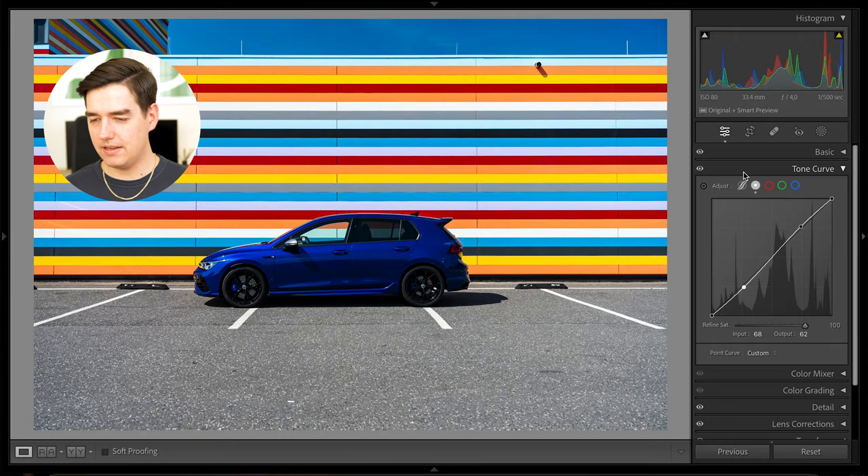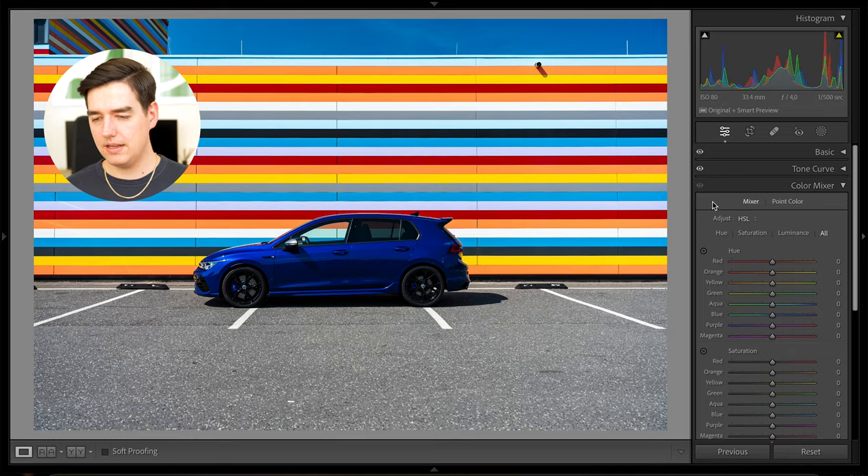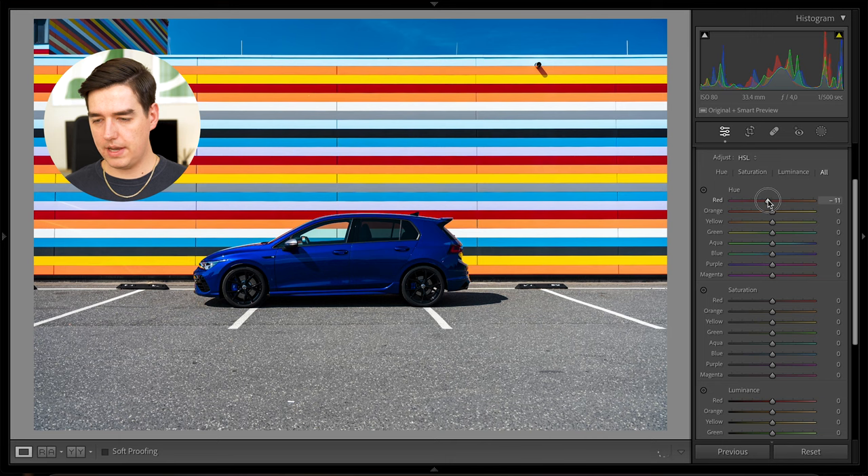Next is the color mixer. For this picture I chose the following hue settings: red decreased to minus 10, orange bumped up to plus 10 toward yellow, yellow plus 4, green decreased all the way down to minus 100 making it more yellow than green, aqua minus 15 making it a bit more teal, blue minus 2, purple gets a little more reddish at plus 12, and magenta gets a slight bump at plus 2.